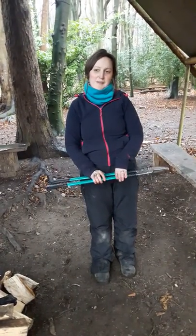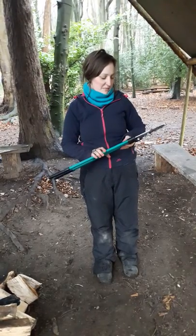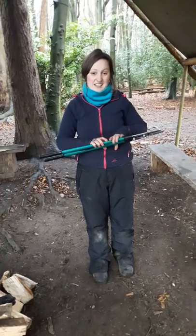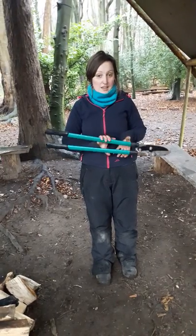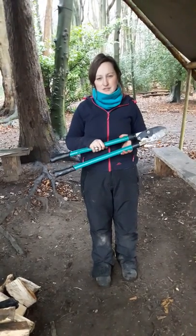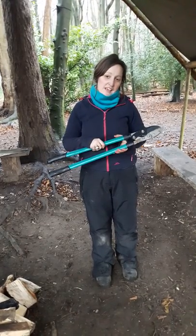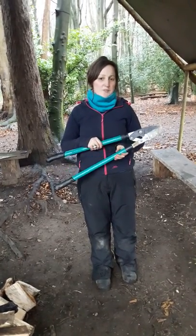Hi, I'm Kat and I'm from Wild City Forest School and I'm going to chat to you today about my lockers. Lockers are something that we use a fair bit in forest school. We can use any tool with a child that's really quite young actually, so long as they know the safe boundaries of working with them. And we would explain those boundaries by using a tool talk. So I'm going to teach you my tool talk today.